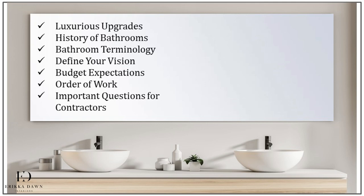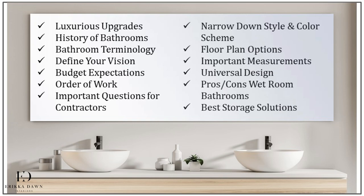We'll dive into a number of important pre-planning topics, including how to define your vision for your dream bathroom, discuss realistic budget expectations, the typical order of work, and important questions to ask your bathroom contractors. And I will help you narrow down your ideal style and color scheme selections.